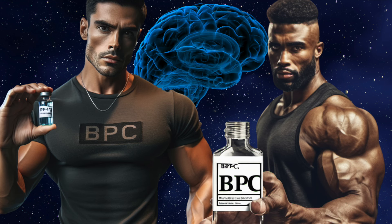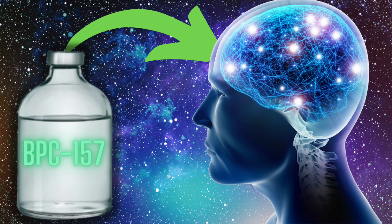Just like BPC-157 exhibits thought-provoking research in other facets, history seems to repeat itself with regards to the CNS — or central nervous system — which comprises the brain and the spinal cord. We've got quite a bit to discuss, so grab your coffee, evening cocktail, or glass of ice cold water and let's go through this together.